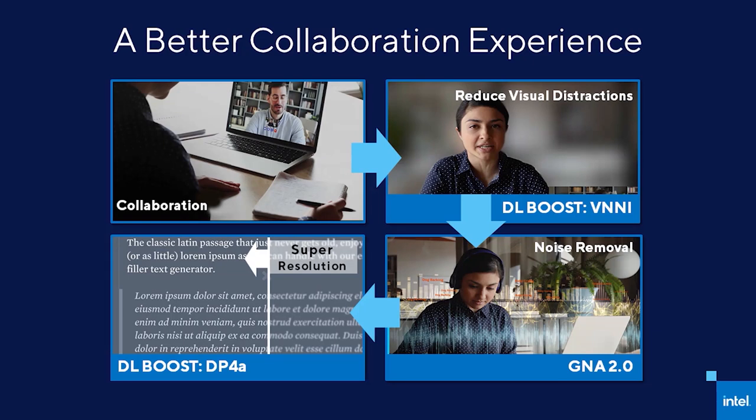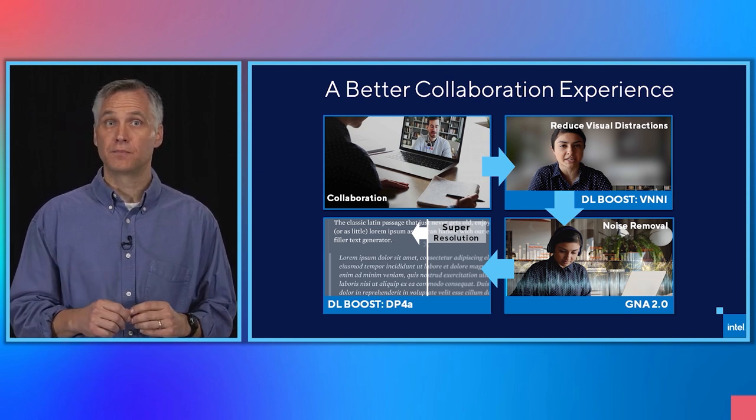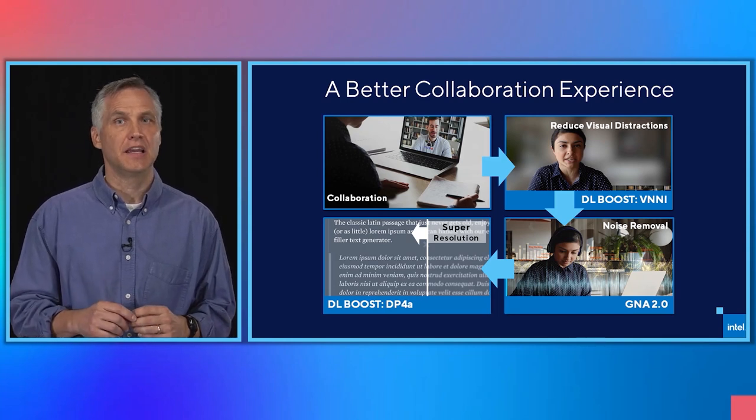While I enjoy geeking out on technology, what I really love is how that technology can make life easier and experiences better. That's where combining our AI engines on our 11th Gen Core processor can really shine and deliver. Online collaboration is more important than ever, and Intel, coupled with Intel's AI engines, is there to help deliver a better experience. From background blur using DL Boost VNNI, to GNA removing distracting background noises, to DL Boost DP4A helping upscale the resolution on the images you're seeing - AI is making collaboration better, and Intel is making AI better. Let's watch a short video highlighting some of the benefits AI is bringing to collaboration.